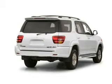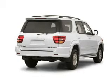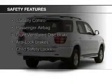Additional features include an alarm system, power seats, roof rails, and cruise control. Safety was made a priority with these features.